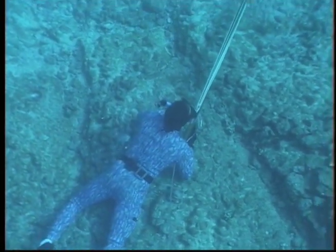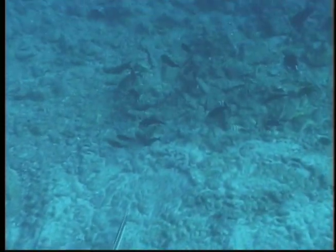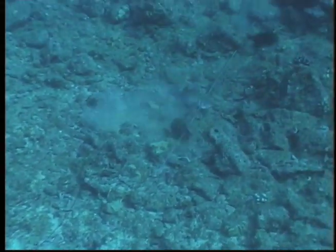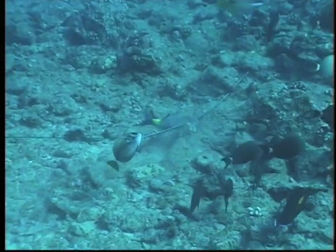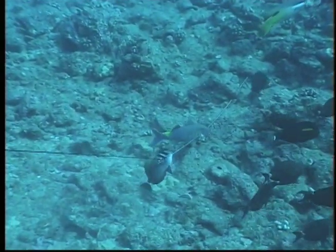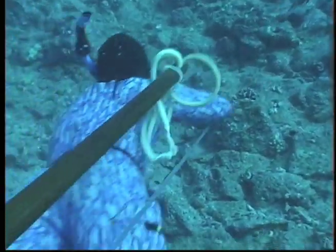Bruce utilizes the camouflage wetsuit to help blend in. Carefully choosing his shot, it is still difficult to predetermine where the shaft will come to lie. With air to spare, Bruce frees the shaft and heads for the surface.